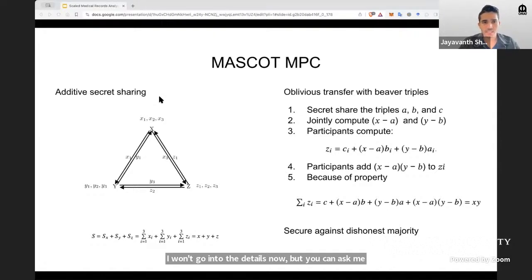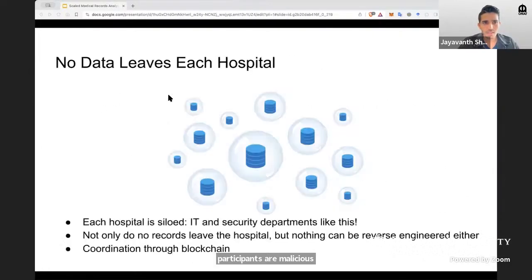The only thing I'll mention here is that this protocol is secure against dishonest majority, which means it is secure even if a majority of the participants are malicious. I want to reiterate that with our approach, no data ever leaves the hospital. Each hospital's data is completely siloed. IT departments really like this as they don't have to worry about security. Not just that — nothing can be reverse engineered. And coordination of the computations is via blockchain or distributed ledger.